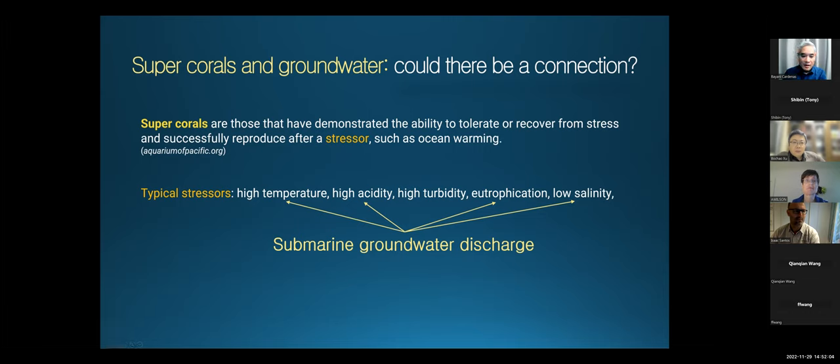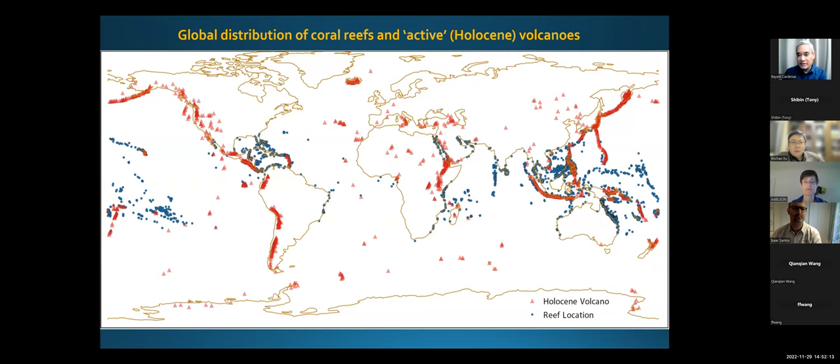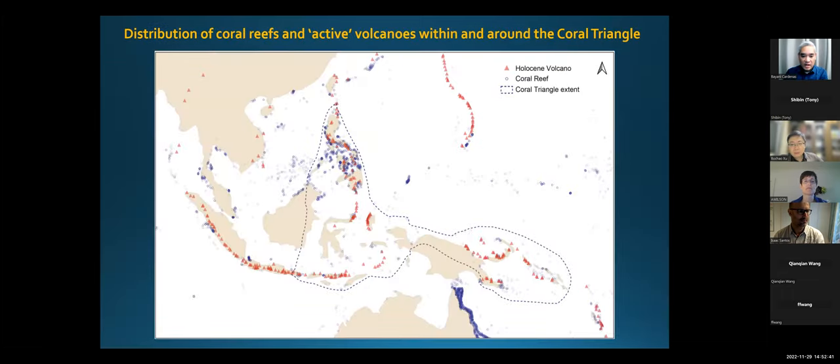I'll end with a broader view. This shows a map of active volcanoes throughout the world and where coral reefs are. Volcanoes are red triangles; coral reefs are in blue. There are a lot in the Coral Triangle because they're volcanic island arcs — Indonesia and the Philippines all the way to Japan. The Philippines and Indonesia have lots of coral reefs and lots of active volcanoes. There's also a global SGD estimate that shows SGD is actually high in the Coral Triangle — it kind of stands out on the map. I think we found something that might be novel or interesting. It could be happening in lots of other places — these connections between corals, volcanic calderas, and SGD.